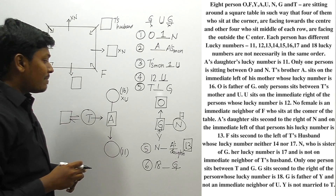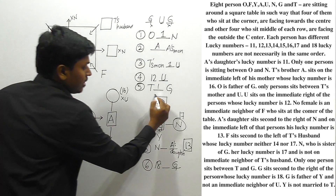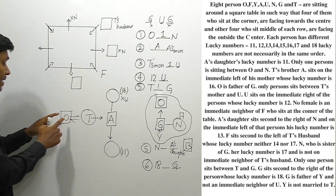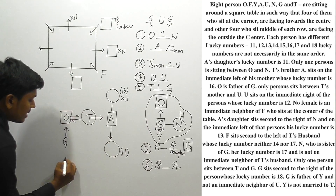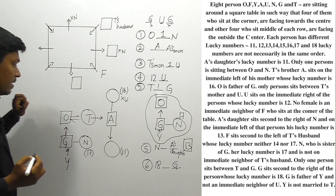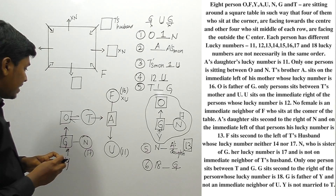Y is not married to T. Since Y cannot be T's husband, the only remaining possibility is that O is T's husband. We already know U is a male person. So T's husband is O, G's father is also O, and Y calls G as father. G has a sister N with lucky number 17. A's mother is not U, so we place U accordingly, and the only remaining letter for the last seat is F.